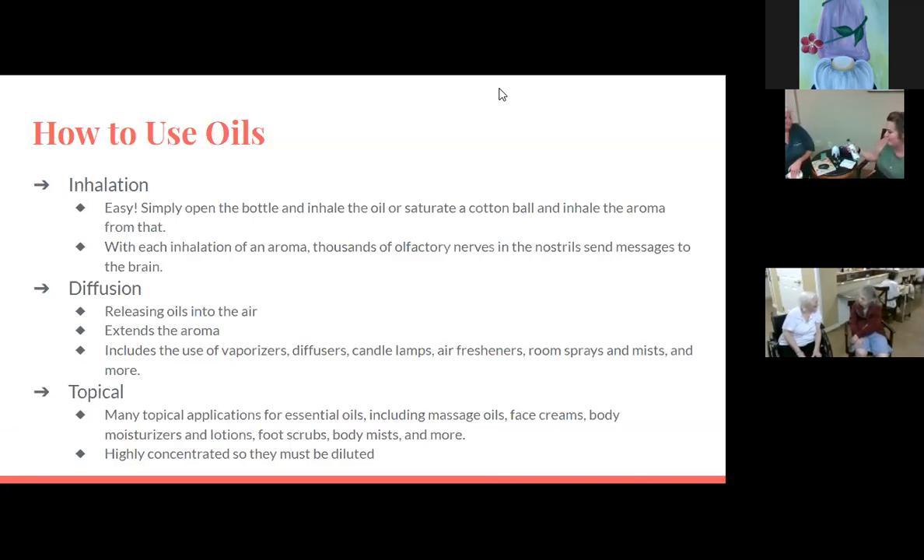This coconut oil has no scent because you're adding the essential oil to it. You would add your essential oils to this and put them in a little bottle, or even add them to unscented lotion — your doctor might recommend unscented lotions because they're not as harsh for your skin, and then you could add your essential oils to those. Topical applications include massage oils, face creams, body moisturizers, lotions, foot scrubs, body mist, and more.